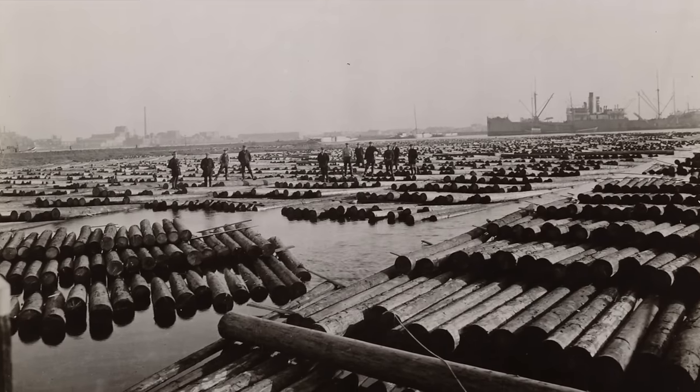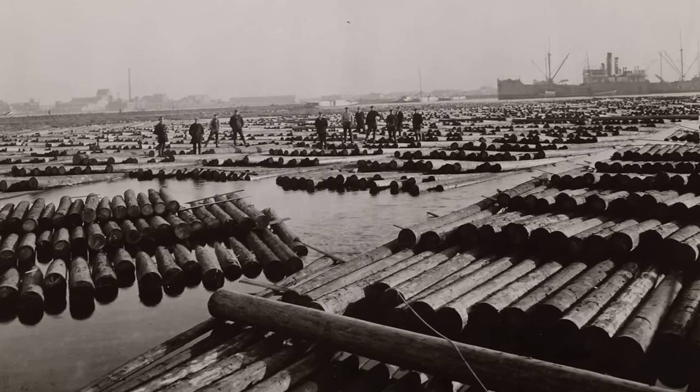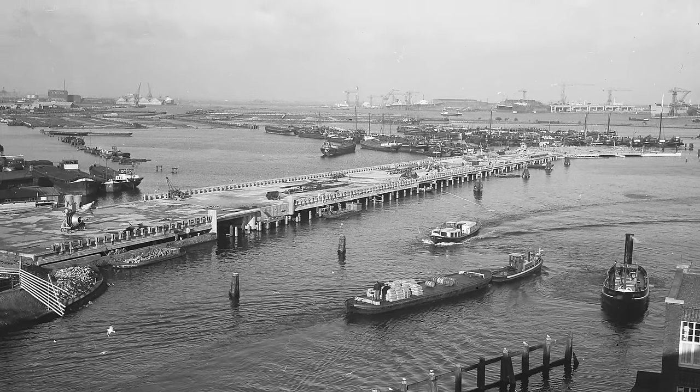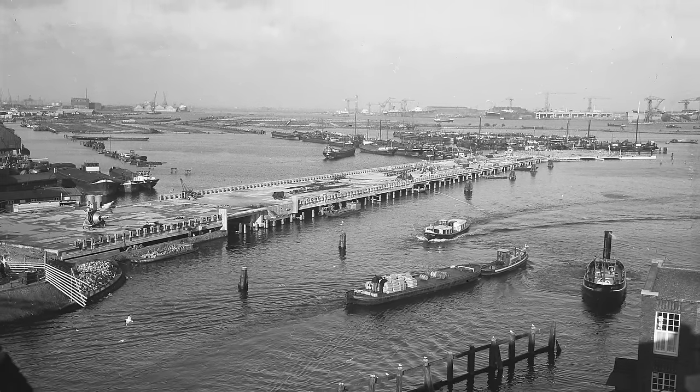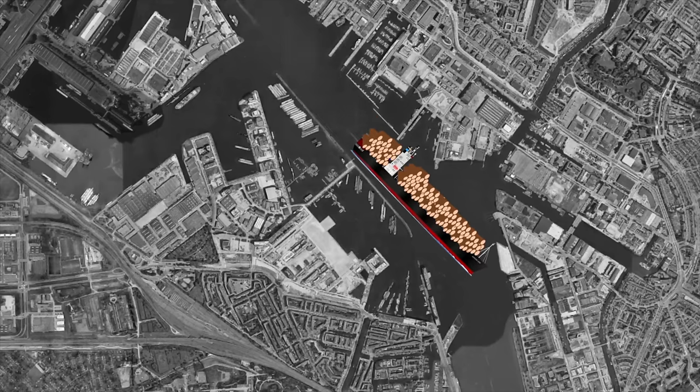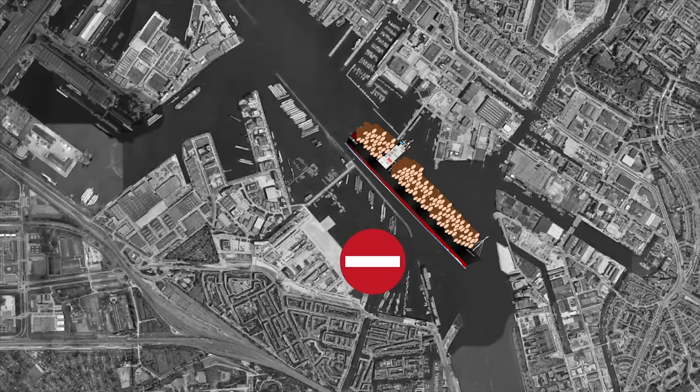It will also host a range of buildings that draw inspiration from Amsterdam and this specific location. Houthafen, meaning timber port, was once a bustling center for the handling, storage, and processing of lumber. The port was constructed in 1876 and remained busy until the 1950s, when ships had become too large and a decision was made to relocate the industry to the outskirts of the city.